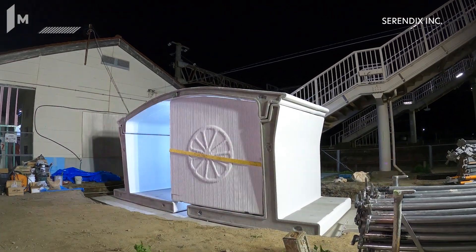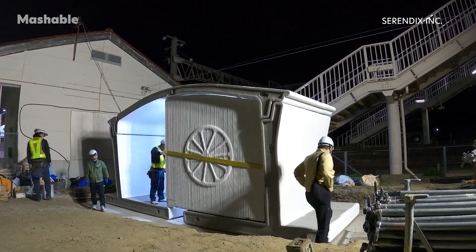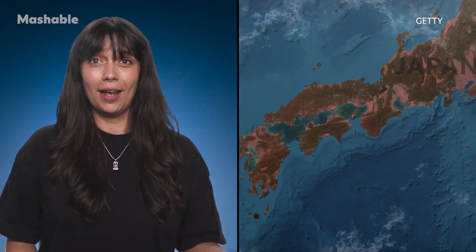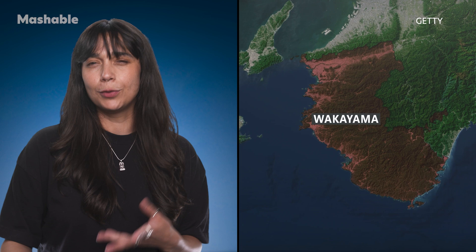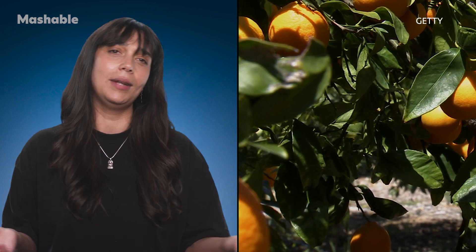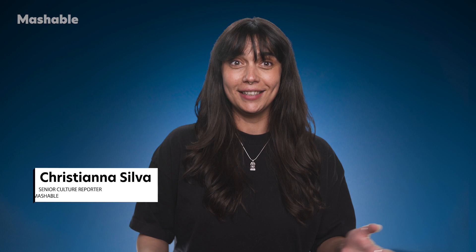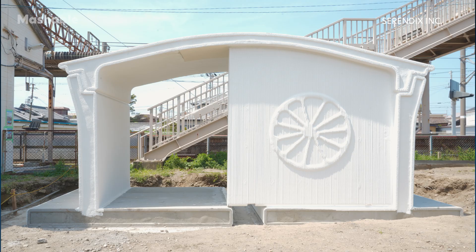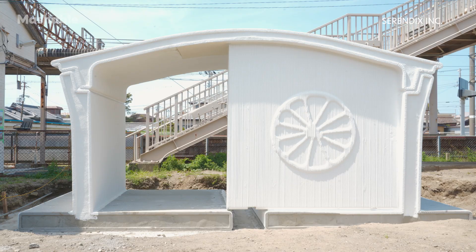This 3D-printed train station in Japan only took six hours to install. Arida is a quiet coastal town in Japan's Wakayama Prefecture, home to around 25,000 people, and until recently, it was most famous for its succulent mikan oranges. But lately, Arida's only train station, Hatsushima, stole the spotlight for becoming the world's first 3D-printed railway station.